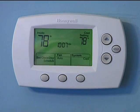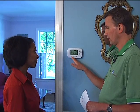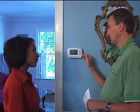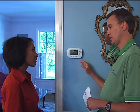Another money stretcher? A programmable thermostat. You can program it in such a way that the temperature will go up while you're gone, and then it'll come down to a range that you like when you're home.